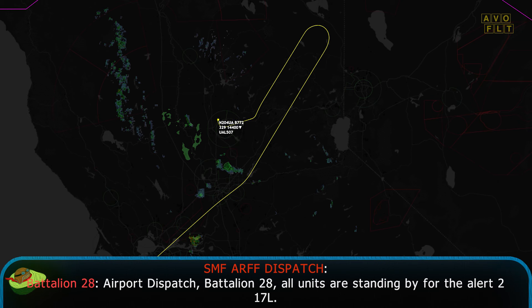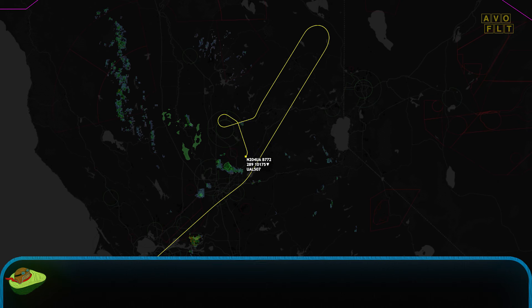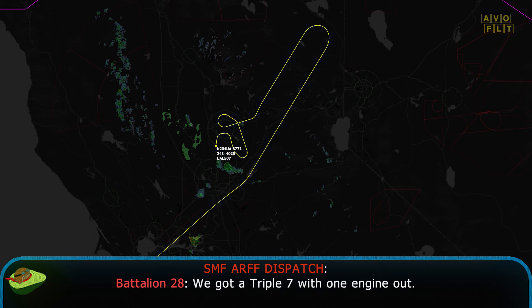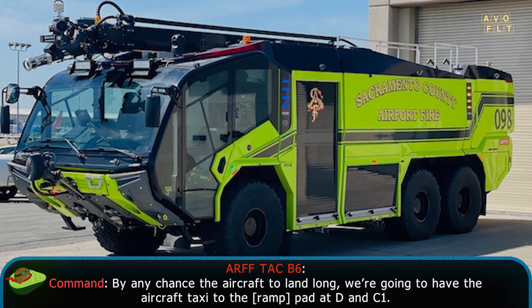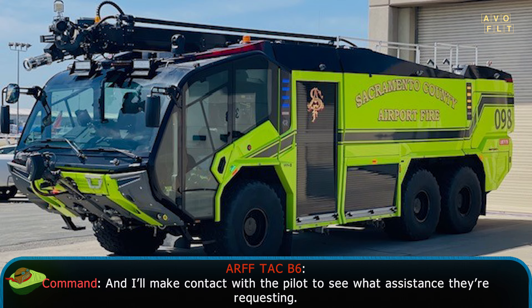Airborne Dispatch, Giant 28. All units are standing by for the Alert 2, 17L. We got a 777 with one engine out. ETA less than 10 minutes. My intention is for the aircraft to land and run long. We're going to have the aircraft taxi to the ROM pad at Delta and Charlie 1, and I'll make contact with the pilot to see what assistance they're requesting.